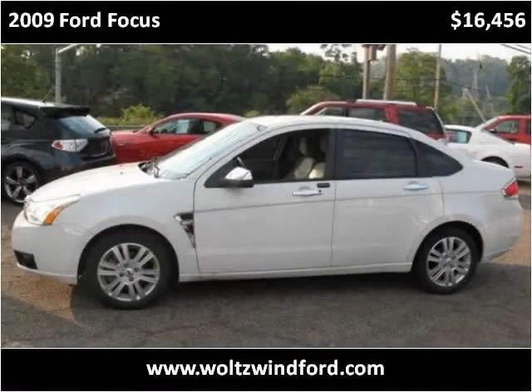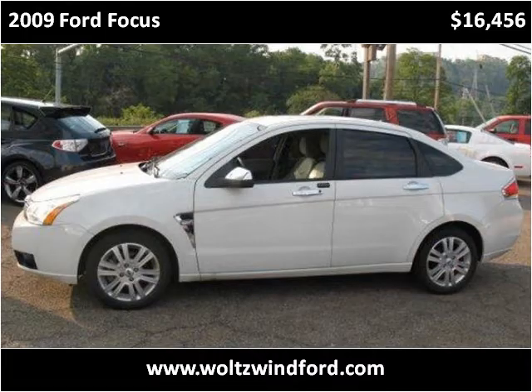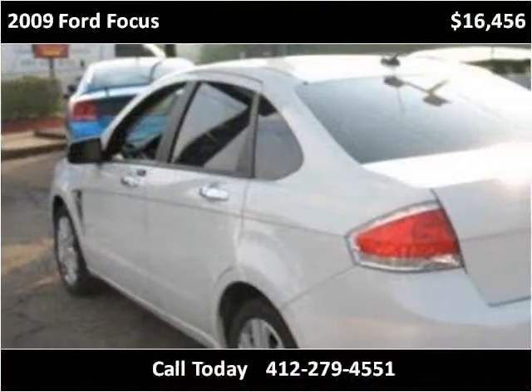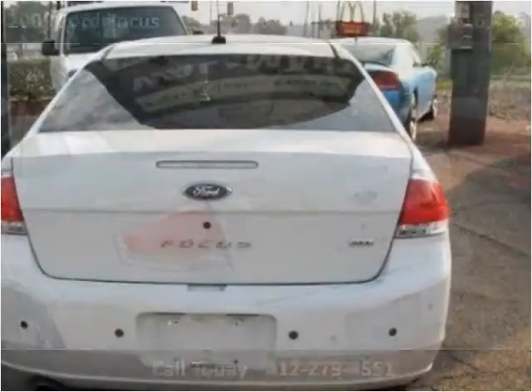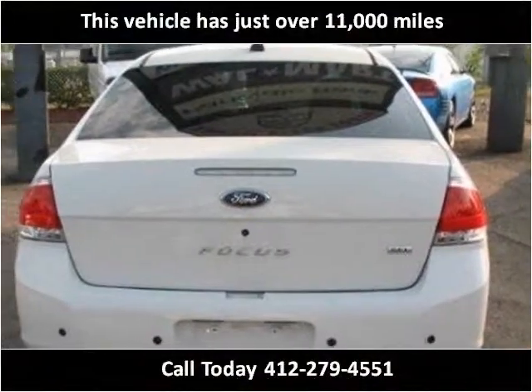This 2009 Ford Focus is available from Wolson Wind Ford. This vehicle has just over 11,000 miles.